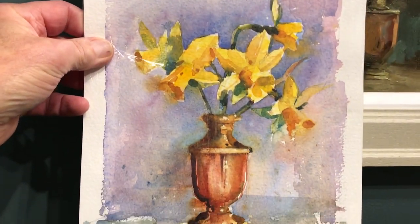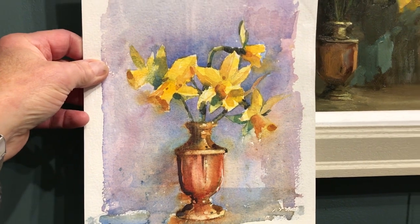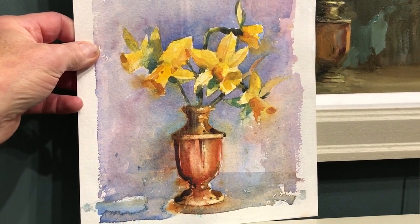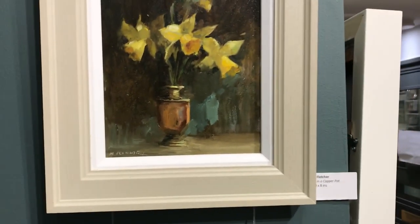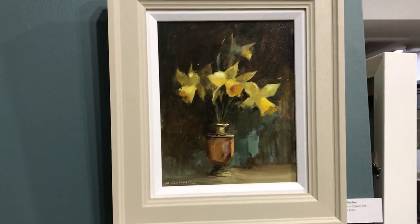Absolutely cracking — £175 for this one. Somebody wants this, get it framed yourself — just superb. We've got our own superb framer here in Uppingham. And there's the oil — that's just £550 framed.